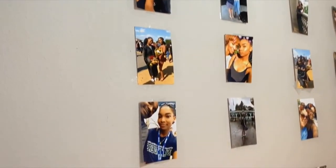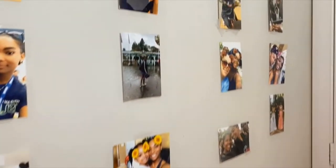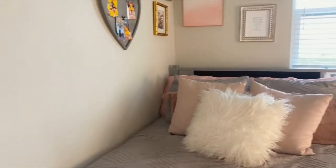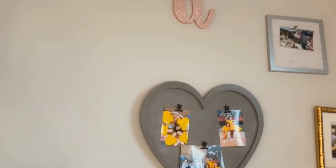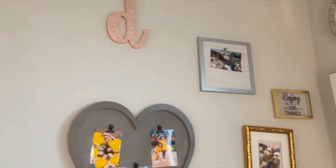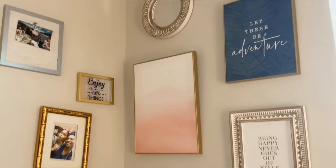Here is my photo wall. It just has pictures of some of the people who are important to me, so I have them with me everywhere. I wanted my bed to be comfortable so I added a lot of pillows. Here I added a gallery corner with pictures and some sayings for motivation.